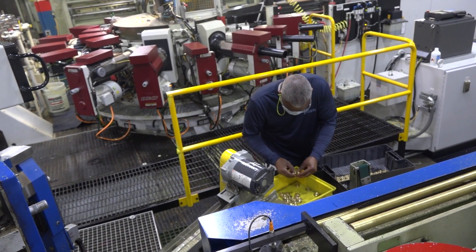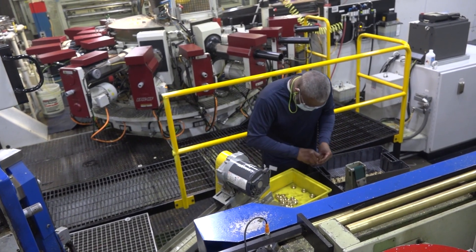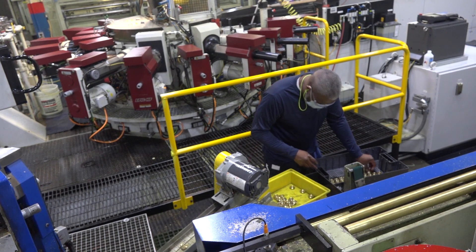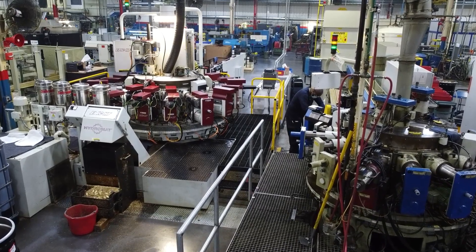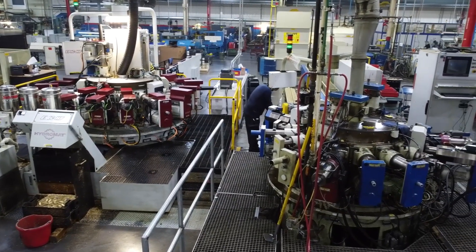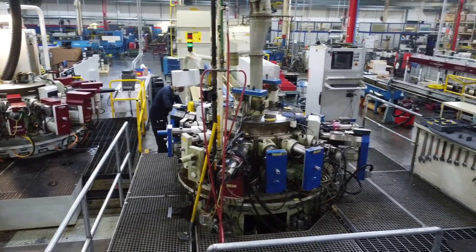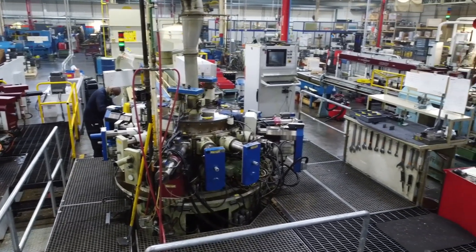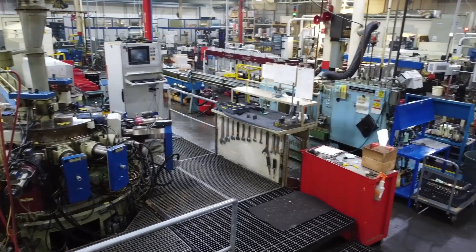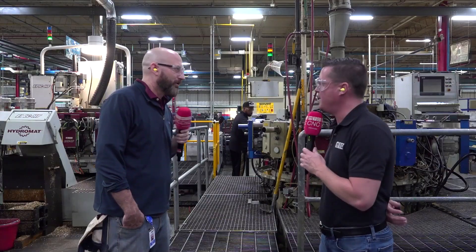We're going to go into details about the percentage of uptick, the cycle time reduction, and all of these things. But what's the evolution from 34 years ago to now? We know Hydromat is famous for the 16-station machines that take a 10-minute part and send one off every minute — every 30 seconds. And I know you have parts running right now that are spitting out every 17 seconds. So what's that evolution and growth been like with Hydromat?